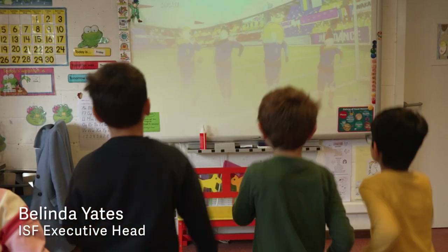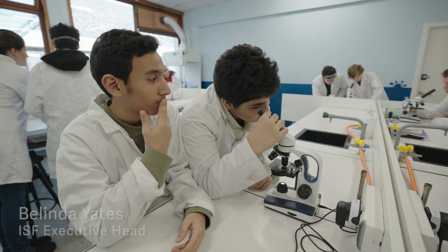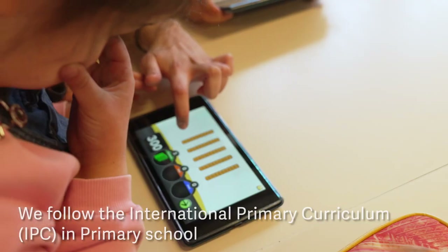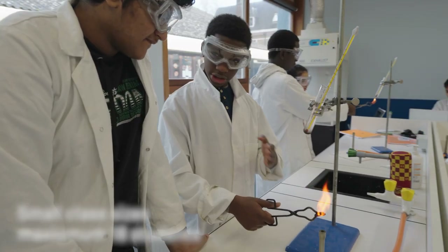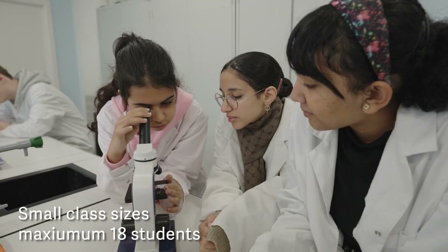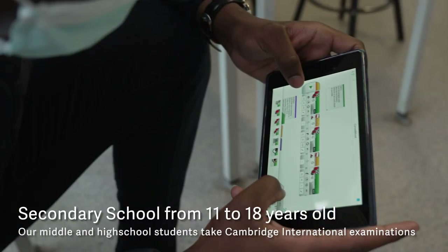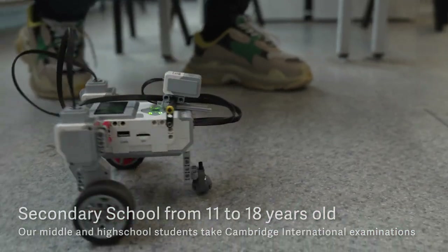Technology is an integral part of our everyday lives. Teaching students how to use technology to learn, research, collaborate and solve problems from an early age will better prepare them for their future. As a result, ISF has integrated technology in all aspects of the curriculum for all ages.